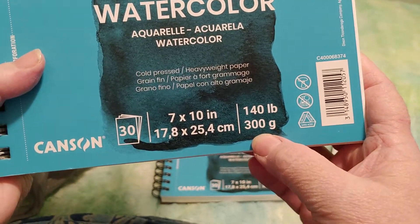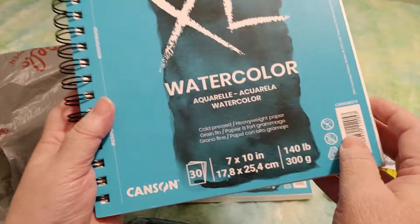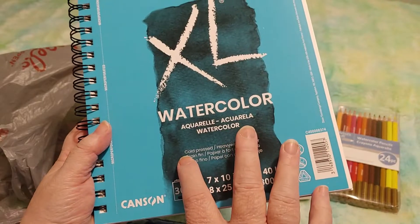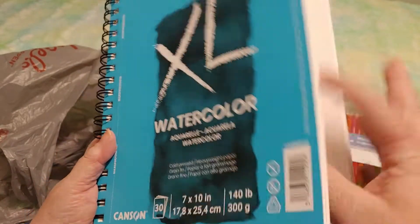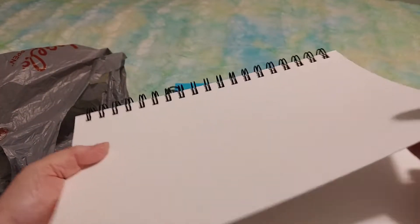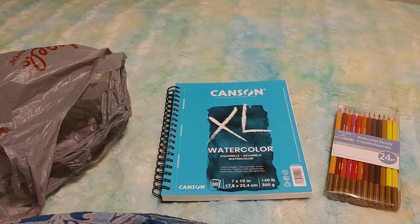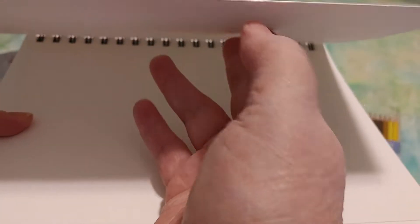They're 140 pounds or 300 grams. I know nothing about watercolor paper — all I know is that when I Googled it, they said to get the 300 gram paper, so that's what I got. Cold pressed is good apparently, so I got cold pressed. It's a heavy weight paper, perforated, with rings so it can lie flat, and it's a nice thick hefty paper.